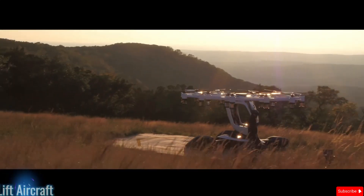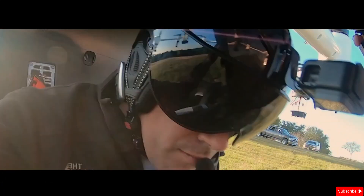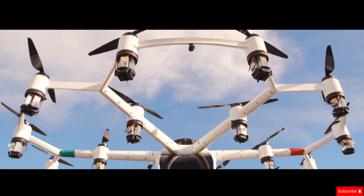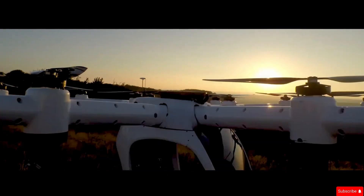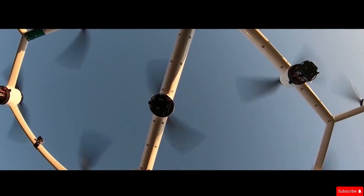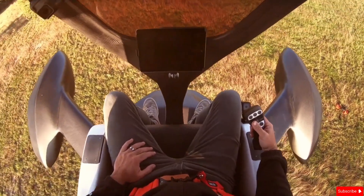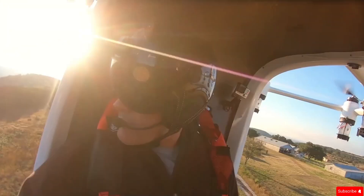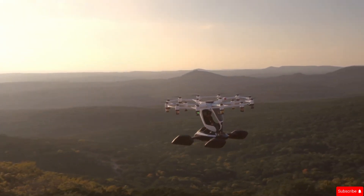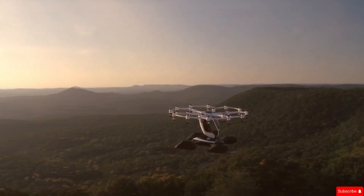Lift Aircraft is revolutionizing personal aviation, offering thrilling vertical flight experiences for those without a pilot's license. Their flagship aircraft, the HEXA, is a lightweight electric multi-rotor aircraft designed for stability, safety, and ease of use. With 18 rotors, the HEXA provides a smooth and secure flying experience. While Lift does sell the aircraft, they are best known for offering introductory flight sessions at around $250 per ride.